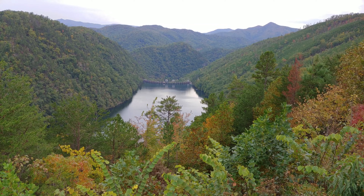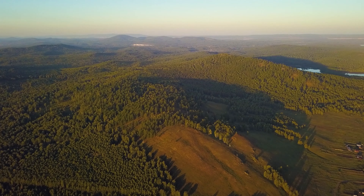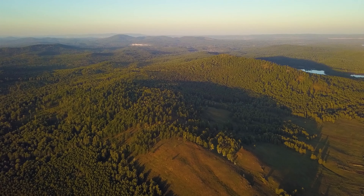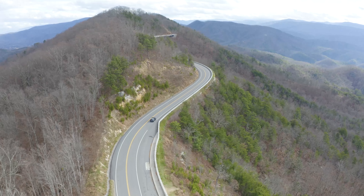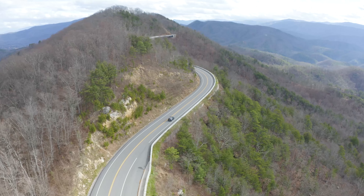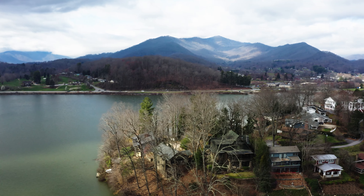Nearby Bryson City is the starting point for the Great Smoky Mountains Railroad, a scenic train ride offering one of the highest rewards in terms of scenery with the smallest amount of effort. If you choose instead to drive, you may stumble upon historic farm buildings and a working blacksmith shop for a glimpse at a lifestyle long gone.